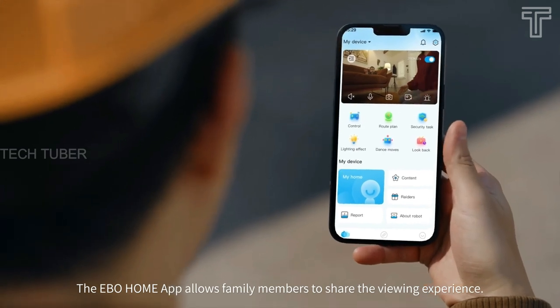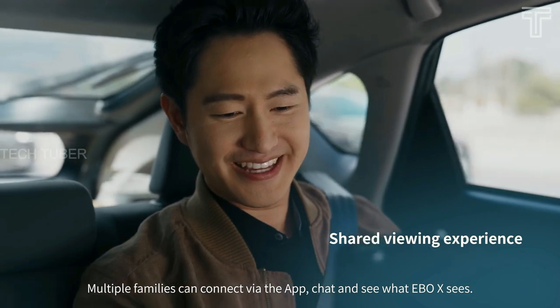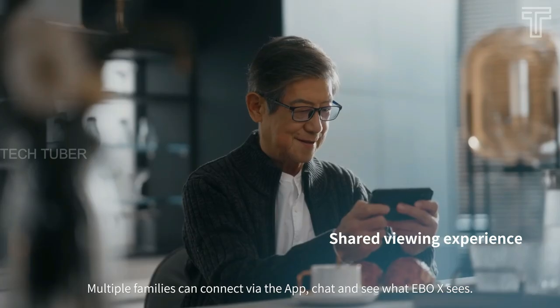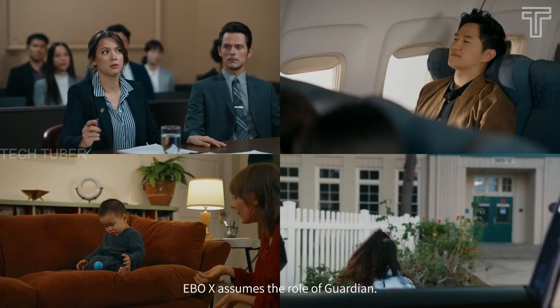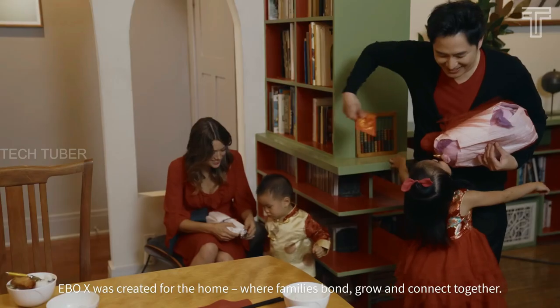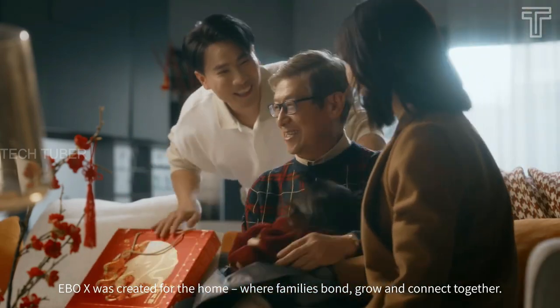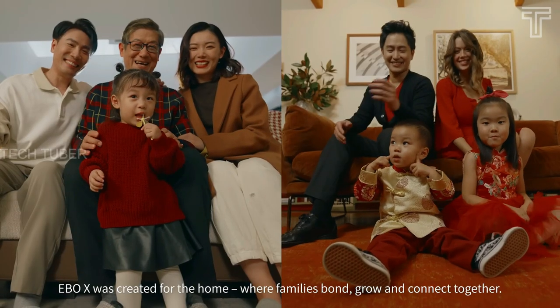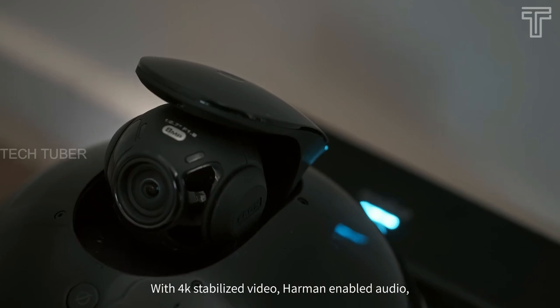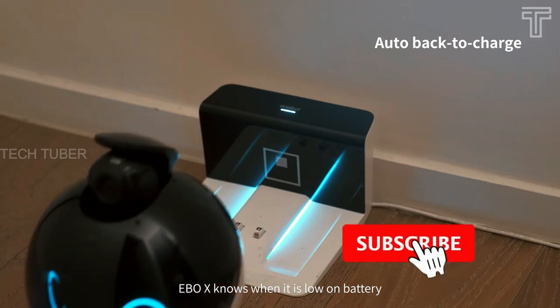It will convert text into a voice message, find the family member, forward the message and speak to them. It allows up to five members to join a chat group so everyone can see what EBO X sees, allowing families to always feel together and share every precious moment. EBO X can present a colorful image thanks to more powerful night vision sensors. When EBO X's battery is running low, it will return to a charging dock and recharge itself. The pre-order costs about $569.